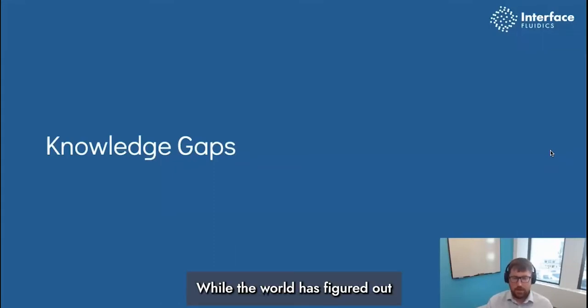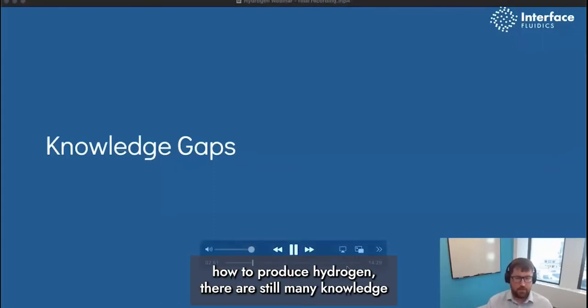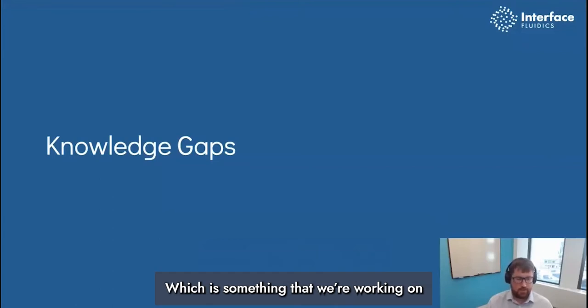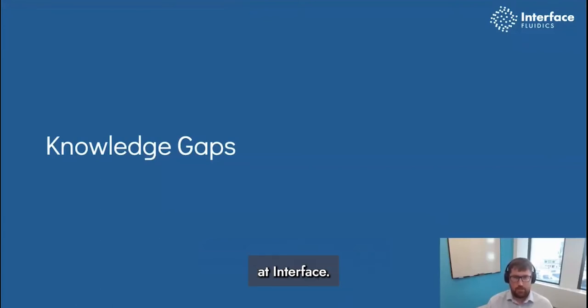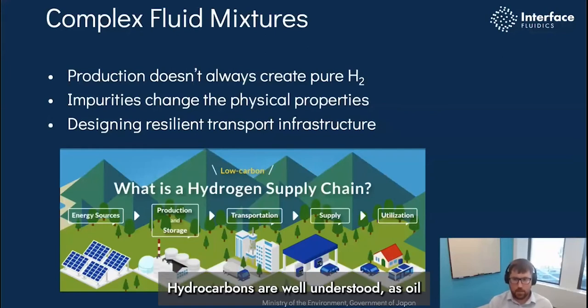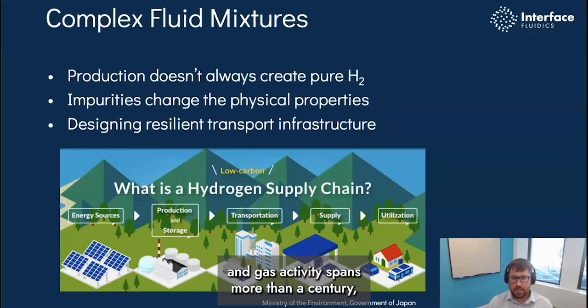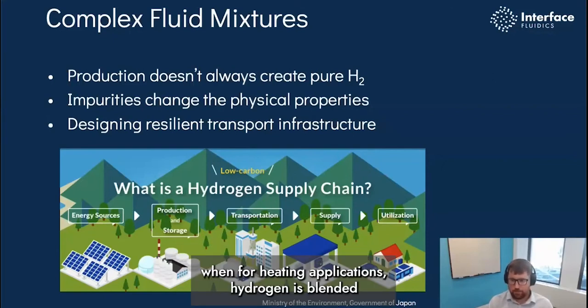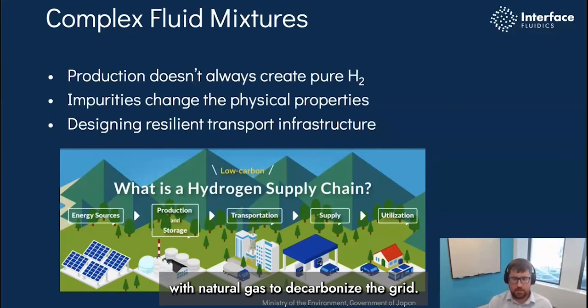While the world is figuring out how to produce hydrogen, the real question is there are still many knowledge gaps around how to transport and store hydrogen, which is something that we're working on at Interface. Complex fluid mixtures are a staple of oil and gas exploration. Hydrocarbons are well understood as oil and gas activity spans more than a century, but not hydrogen.